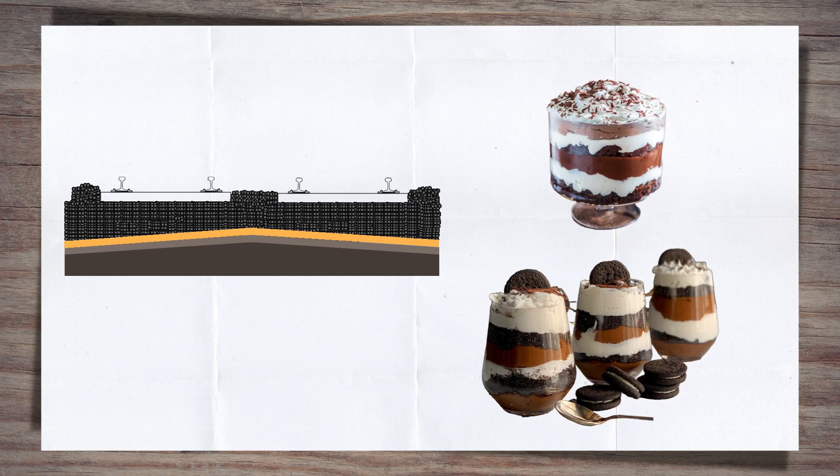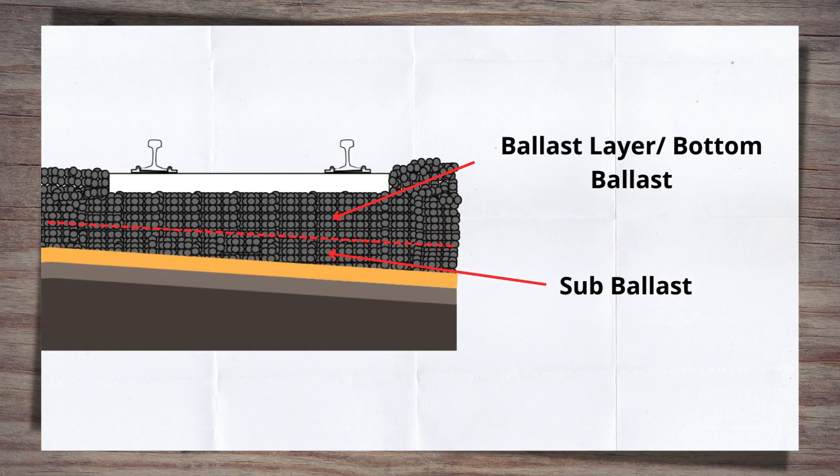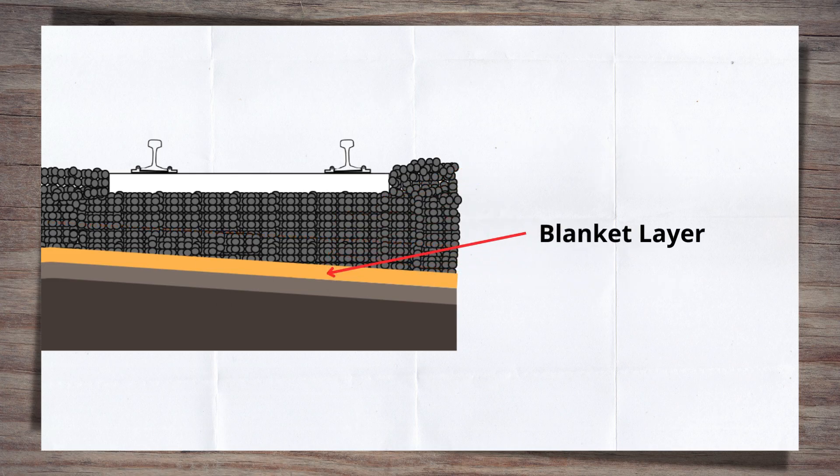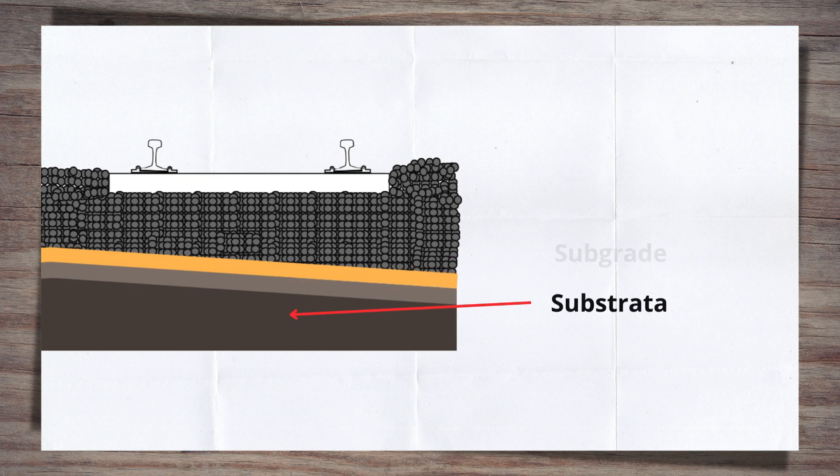Directly below the sleepers, we have the ballast layer, commonly known as bottom ballast. This may include a sub-ballast layer within it. We then have the blanket layer, also known as the formation treatment. Then we have the subgrade, and finally, the substrata.